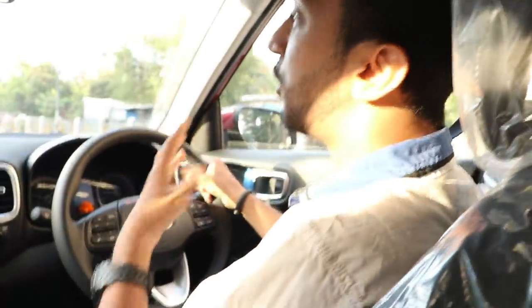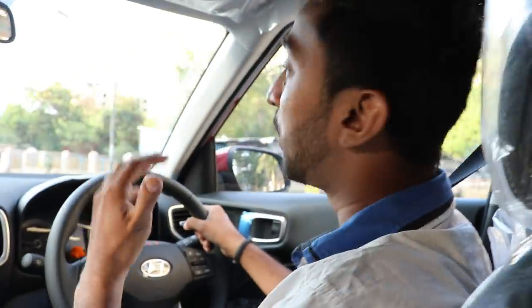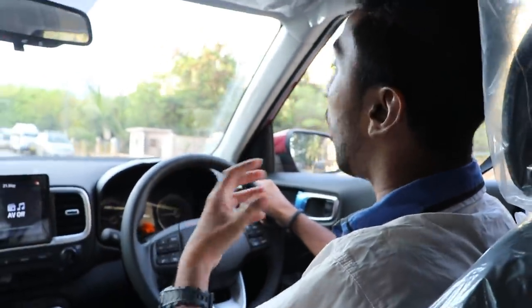Hi guys, welcome back to our channel. So I'm driving the Hyundai Venue. I know it's just launched today and I'm driving it on the very first day of launch. All thanks to Shreem Hyundai.